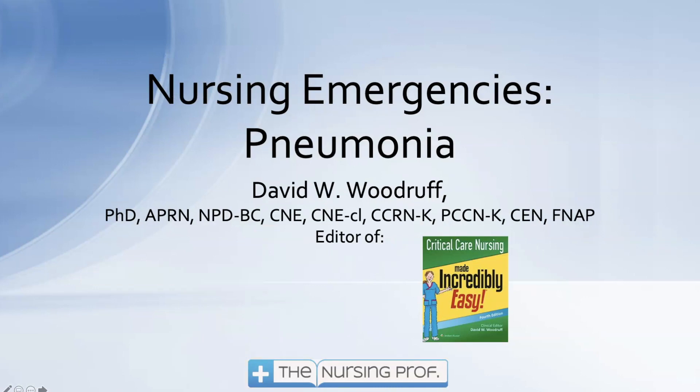Thank you for joining me for Nursing Emergencies — Pneumonia. Let's keep going in the series and learn more about how to manage your nursing emergencies.